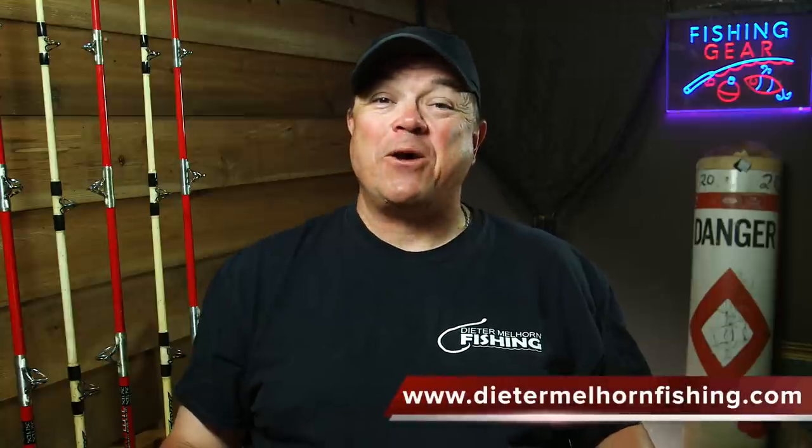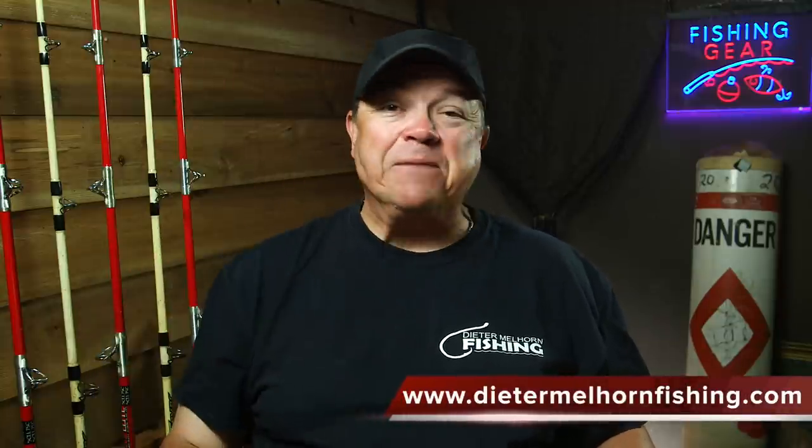Hey folks, I'm Dieter Melhorn. In this video, I'm going to give you five tactics to keep in mind for catching flathead catfish.